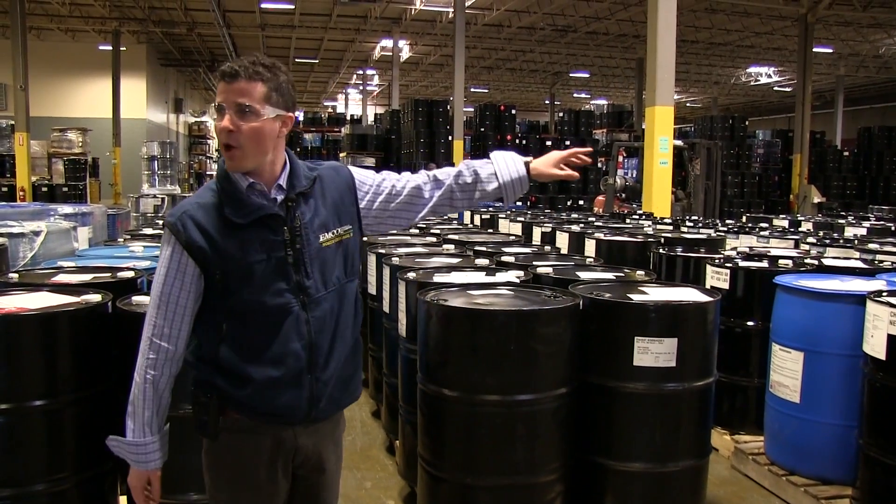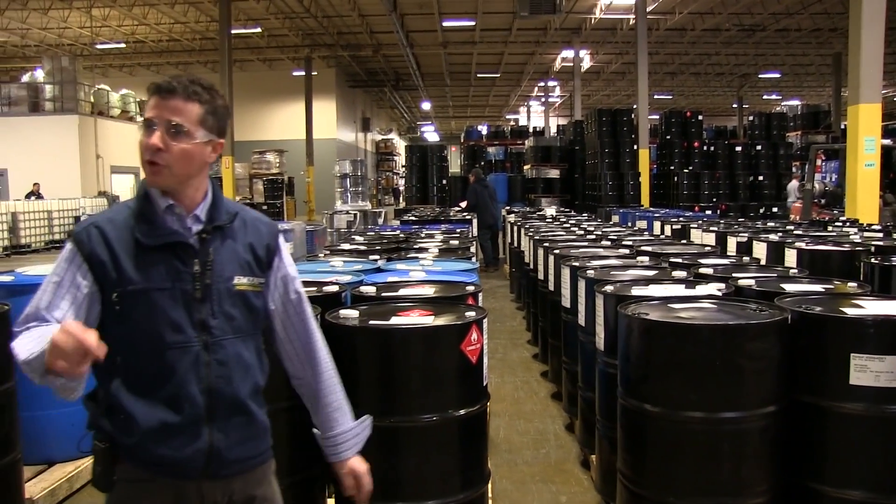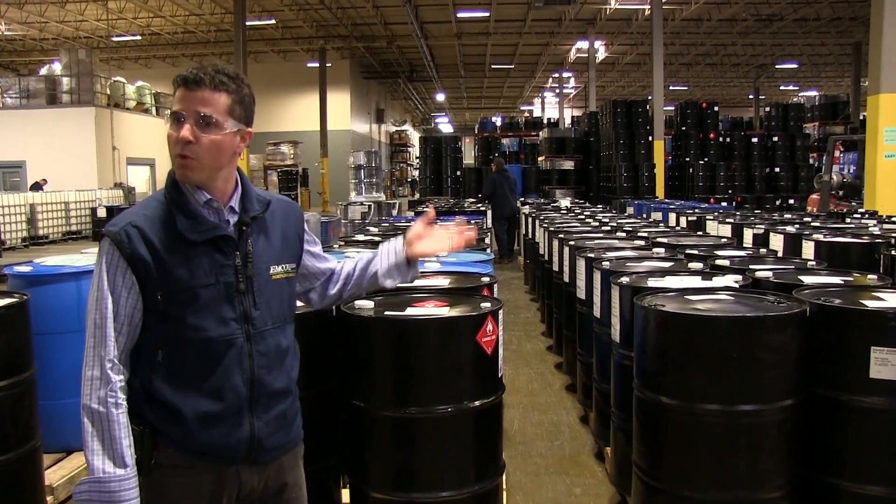Everything there is full. And every drum there — all the black drums have been filled here at Emco with the Black Mirror Pump.